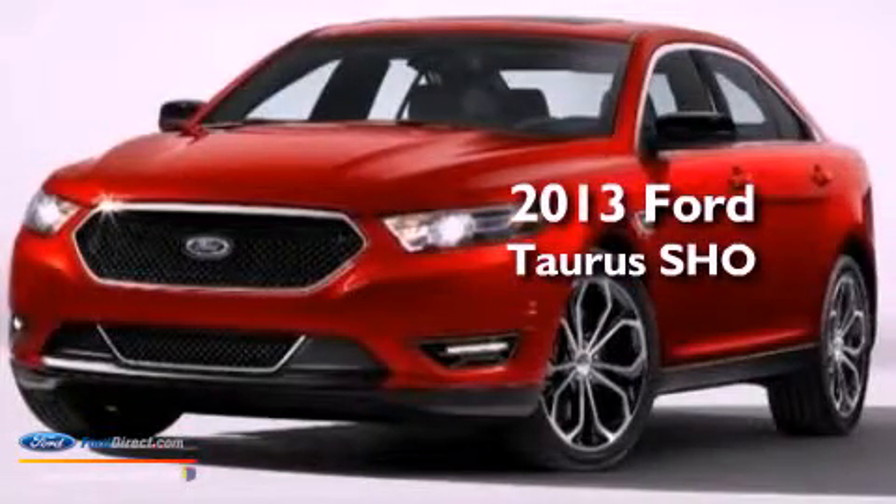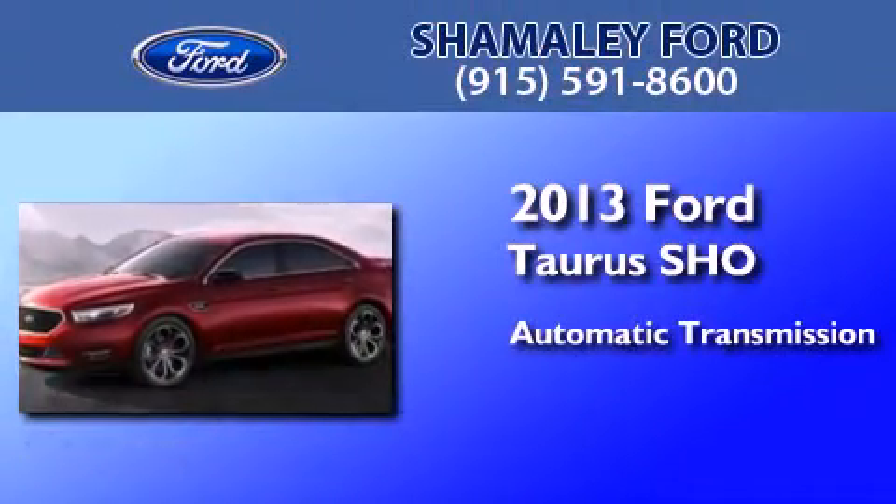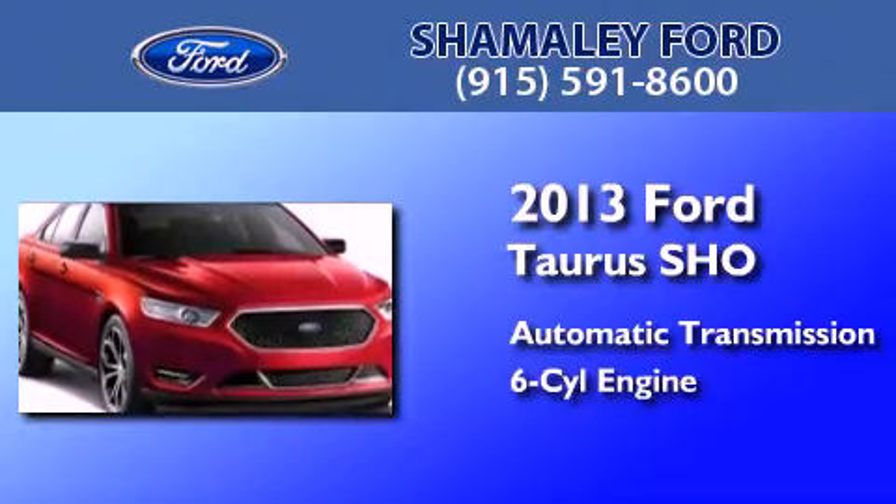This is a brand new 2013 Ford Taurus SHO. This four-door sedan has an automatic transmission and a 3.5 liter V6.